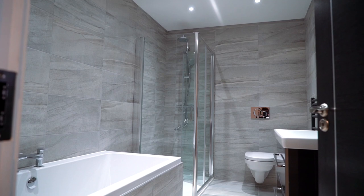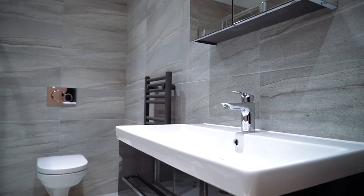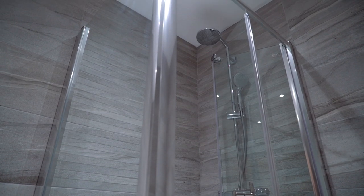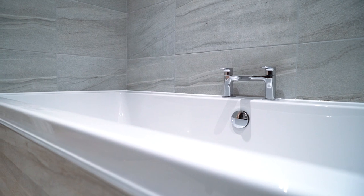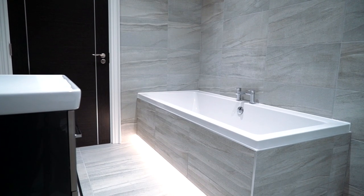The family bathroom really is a superb example of the developer's standards — the quality shines through for all to see. Ceramic tiles, Villeroy and Boch sink and toilet, Hansgrohe taps, a large walk-in shower unit with Hansgrohe fittings, and the integrated bath lighting and underfloor heating complete this bathroom perfectly.